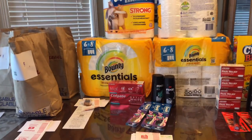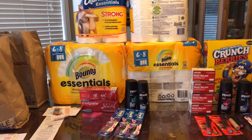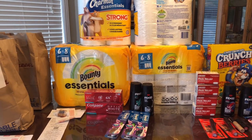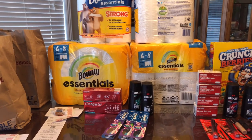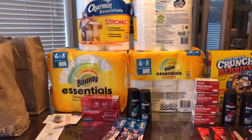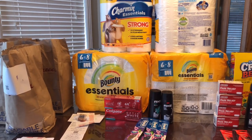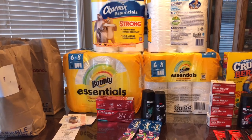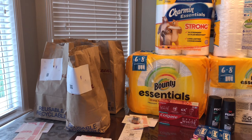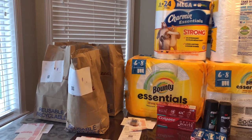Hi guys, it is November 1st. I went to Walgreens to do my Sunday haul yesterday but I was not able to film it because it's Halloween — we did a little cooking and kids' preparation for trick-or-treating. Also, last Sunday I was not able to film as well because I was feeling a little under the weather. Sorry about that, but I'm going to share with you what I got.